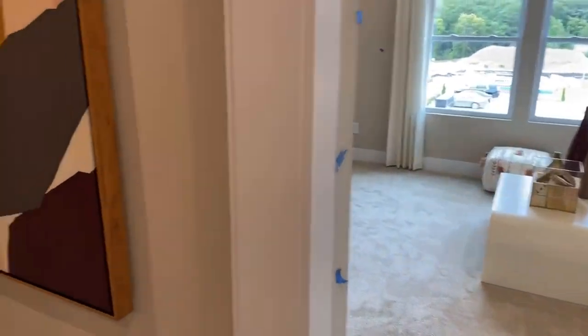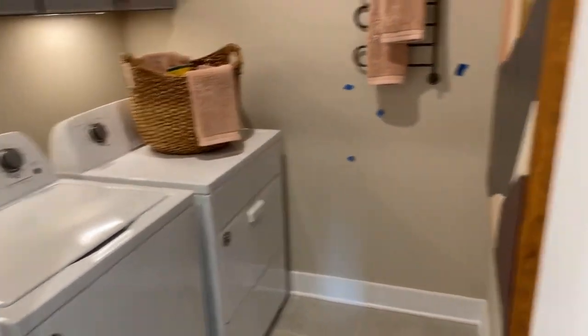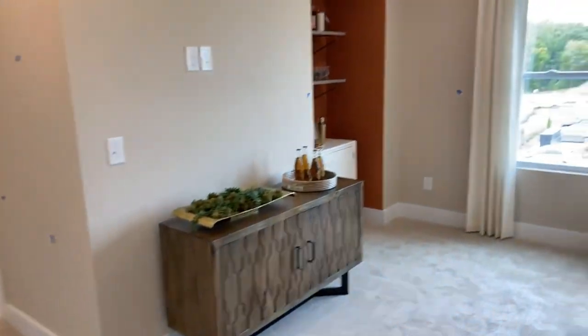When you get to the top here, you've got your laundry room upstairs. This one opens up into a nice loft.